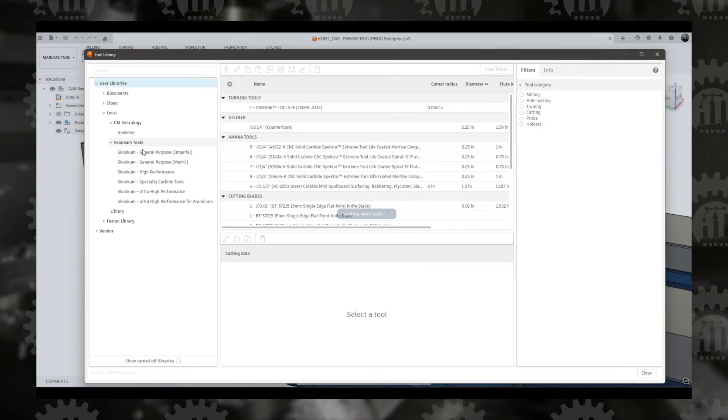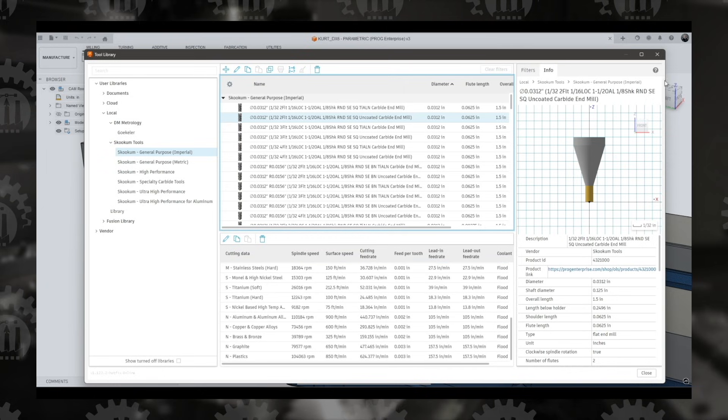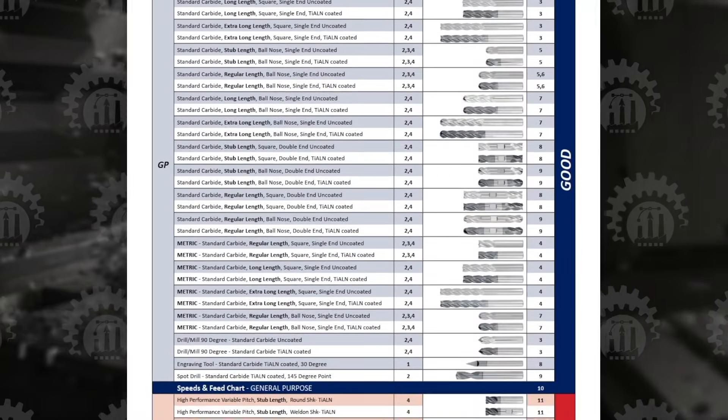The Skookum Tools library will soon be available in Fusion 360 with all cutting parameters already integrated. Your setup will become simpler, faster, and more standardized. And if you have specific needs, we can develop custom solutions to push performance even further.